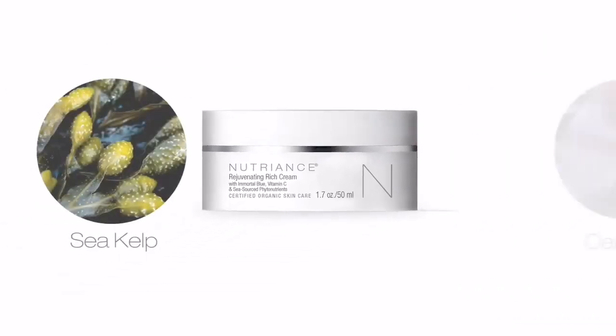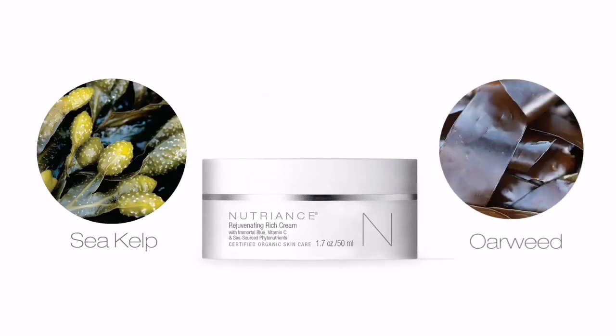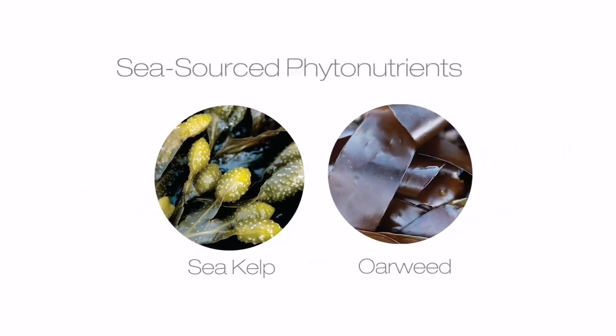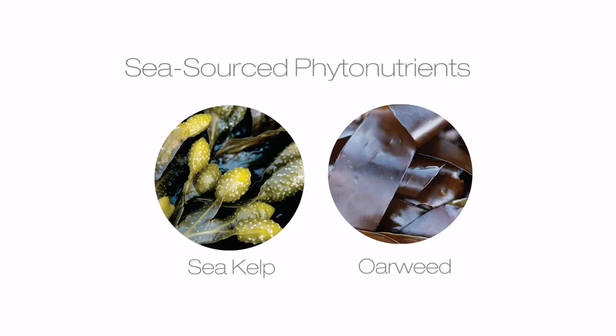Sea kelp and orweed from the depths of the Moline Archipelago provide protective nutrients with hydrating and firming effects. These sea-sourced phytonutrients work in harmony with two other powerful anti-aging ingredients.